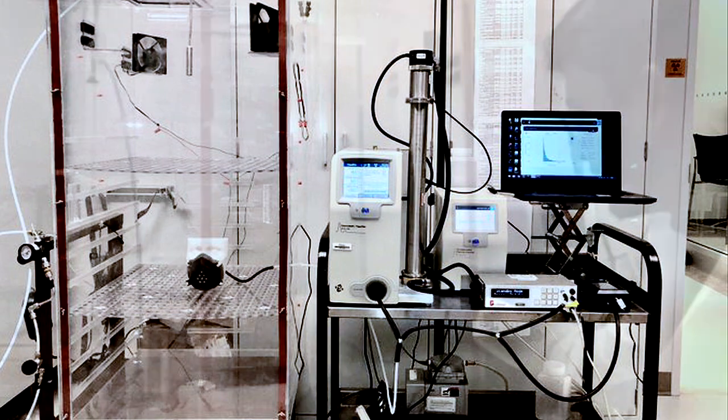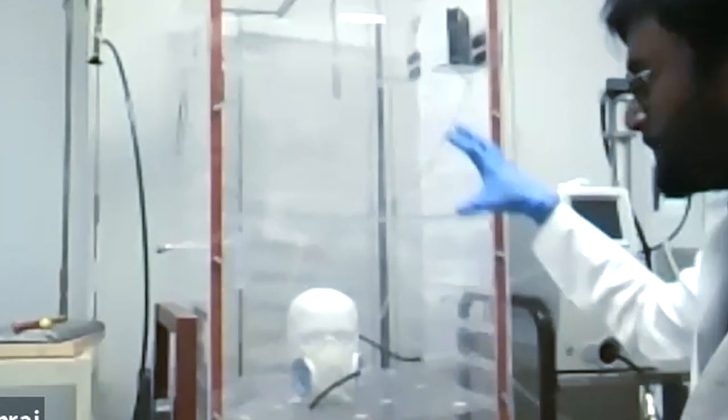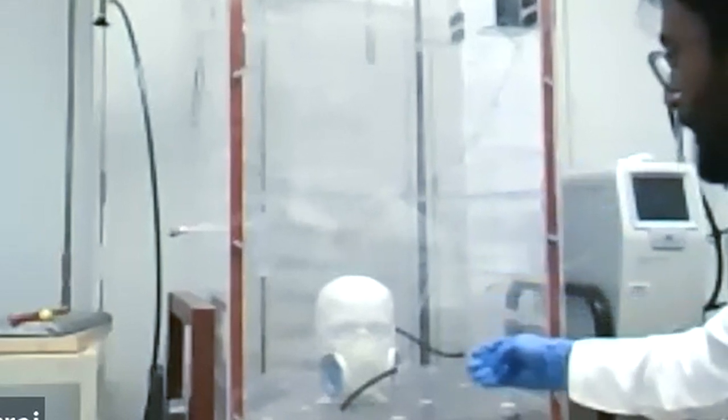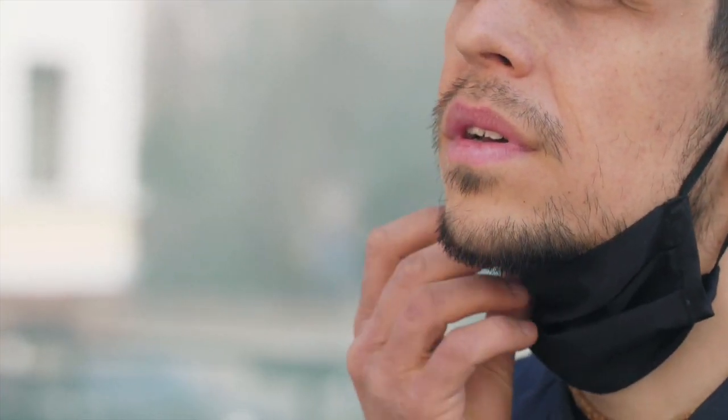We put the mask on a mannequin, as you can see, and the chamber is populated with an aerosol.